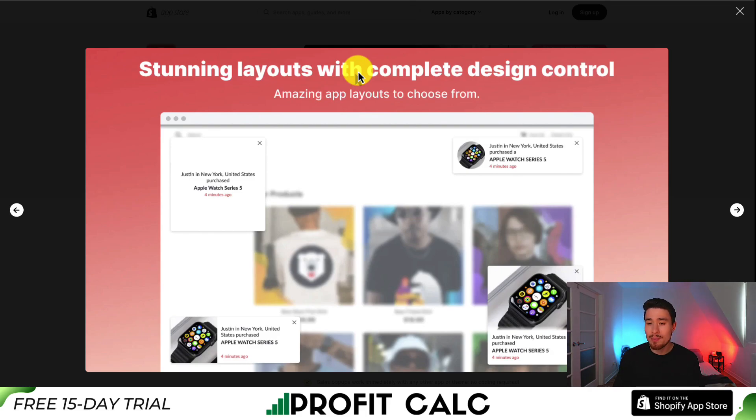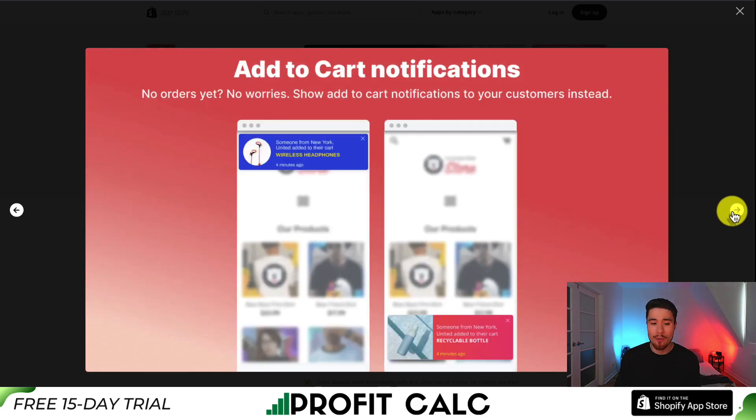You can get stunning layouts with complete design control — you can position notifications in the top right, bottom left, bottom right, or top left, depending on what you're looking for. You can also see add-to-cart notifications if your store does not have any orders yet.